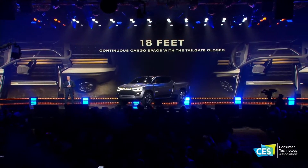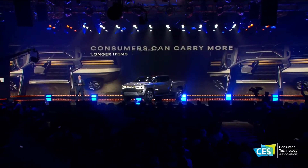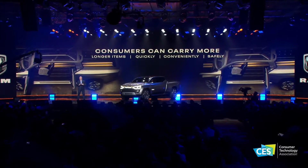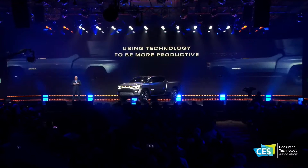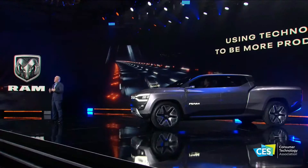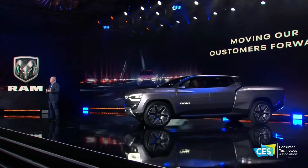With features like this, RAM consumers can carry more large items, more quickly and conveniently, and more safely. This truck is right at home at CES — not just because it's advanced, but because it uses technology to facilitate more frictionless productivity. Simply put, the forward thinking on this body is all about moving our customers forward.